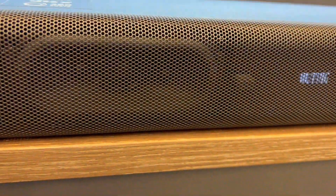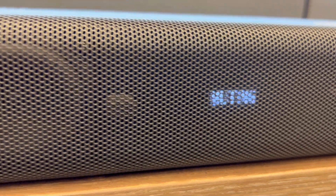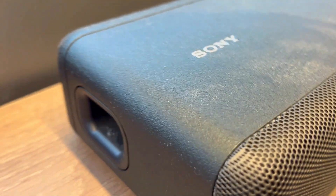First off, the eternal struggle with sound that just doesn't feel like it's surrounding you. The HT-A3000 steps in with a combination of vertical surround engine, S4 Pro front surround, and 360 spatial sound mapping.